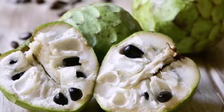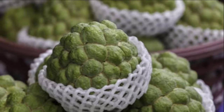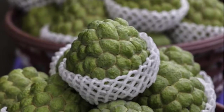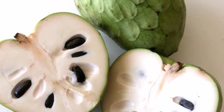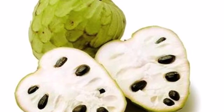Health benefits of cherimoya — anti-cancer: cherimoya contains several polyphenolic antioxidants that are powerful in protecting against cancer. Acetogenins found in the leaves and stems of the cherimoya plant are used in cancer treatment by starving cancer cells. Combined with its powerful antioxidants, asimicin and bullatacin, cherimoyas have potent anti-cancer properties, making it a good fruit for people with cancer.